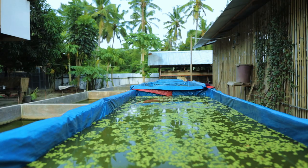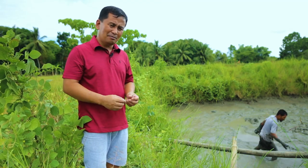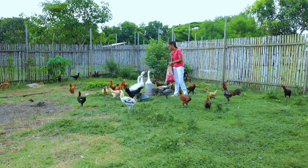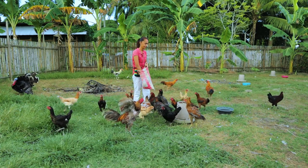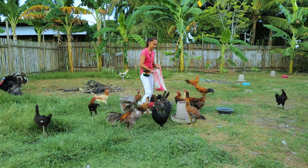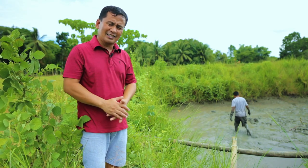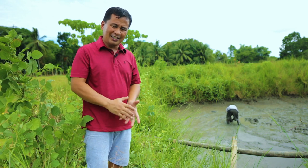We are also producing azola for feeding our chickens, goats, ducks, quails, ostriches, and lovebirds. My ambition in the future is to provide our pets with sustainable food with minimal expenses. We will now go to the concrete tank where we will put this catfish for conditioning.